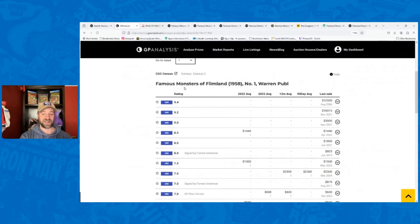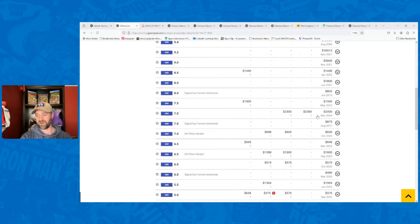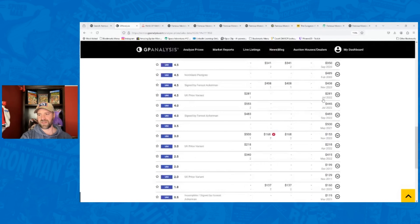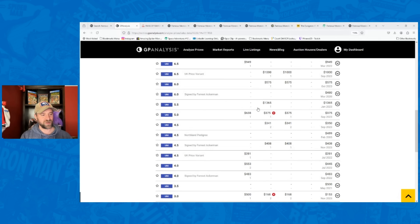If we look at Famous Monsters of Filmland number one — this is the issue up for sale in the auction, should sell on June 24th — an 8.0 last sold for $1,800. A 7.0 went for $2,300 in March, and in 2022 an 8.5 went for $1,440. So this is approximately a $2,000 book. Even lower grades have value: a 3.0 went for $153, a 4.5 for $350, a 5.5 went for $1,365. That's why it's important to have this knowledge and know to look for these books.